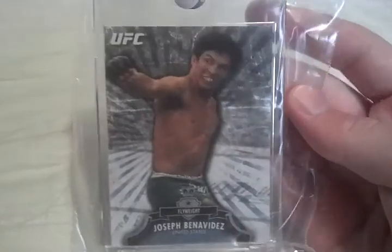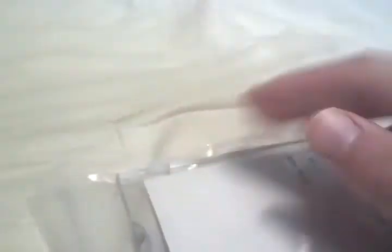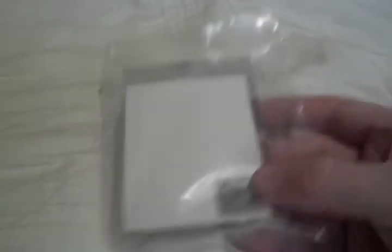This is from the Topps Vault. This is a blank back card of Joseph Benavidez. You guys can see the hologram here — Topps, 1 out of 1. These are really cool. They weren't super popular to begin with in other sets, but I think now they're starting to get a little bit popular because people are bidding these up. It comes with a COA. Usually it comes in an envelope, but it didn't in this one. When I ship to you Marcel, I'll make sure this is in some cardboard so it doesn't get bent up.